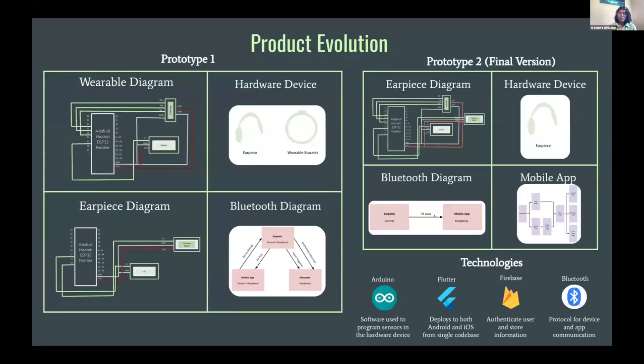Cura underwent two product evolutions: prototype one and prototype two. In prototype one, there are two hardware devices — the earpiece and the wearable bracelet. The earpiece measured the user's head tilt, and when it went beyond a certain value, the wearable bracelet alerted the user via vibrations. However, due to issues in Bluetooth connectivity between the two hardware devices and the mobile application, a switch to prototype two was made, in which there is only one hardware device — the earpiece — which both measures the user's head tilt and alerts them via vibrations.